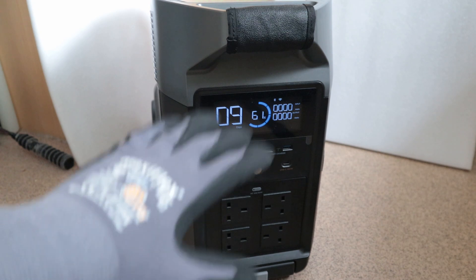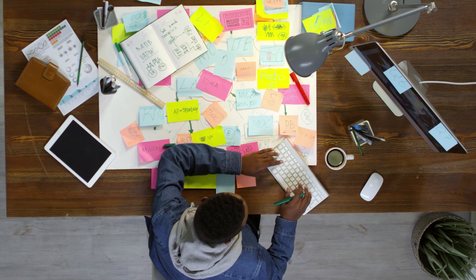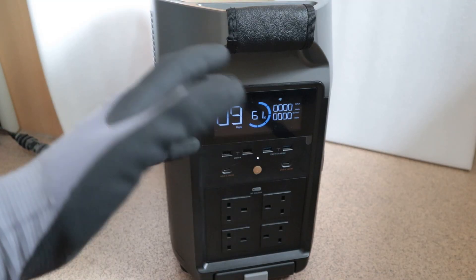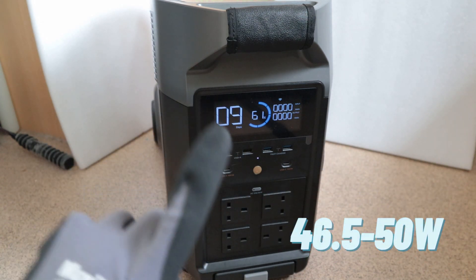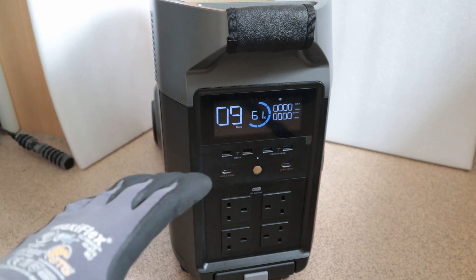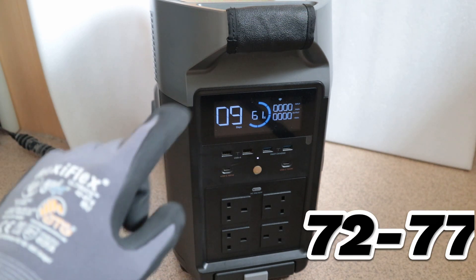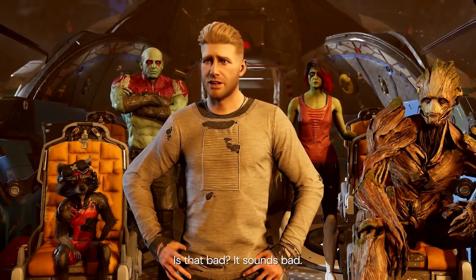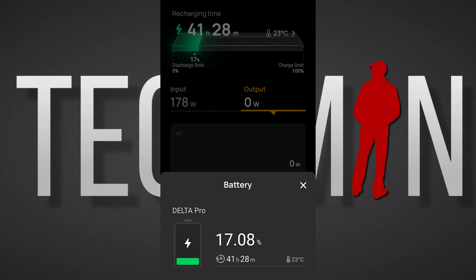After about 20 charging cycles via solar and DC charging, and countless hours of monitoring, recording and analysing, I've come to learn that it takes somewhere between 46.5 and 50 watts to charge just 1% of the battery. In other words, the solar and DC charging efficiency is somewhere between 72 and 77%. If I'm being honest, I expected much better.